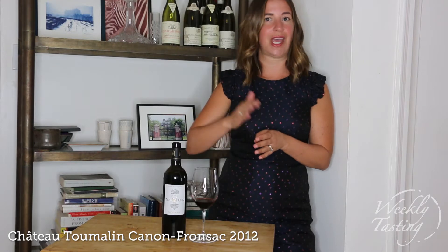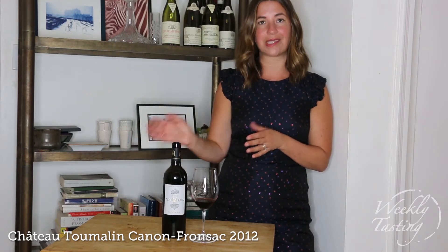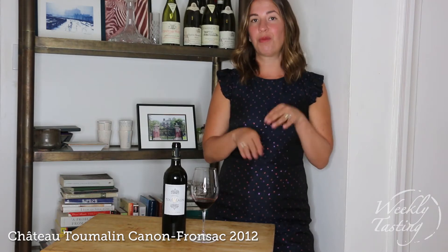Even more so when you get into 10 or 20 year old wines, you're going to start to see less and less of the freshness of fruit and more layers of complexity and other non-fruit or tertiary aromas.